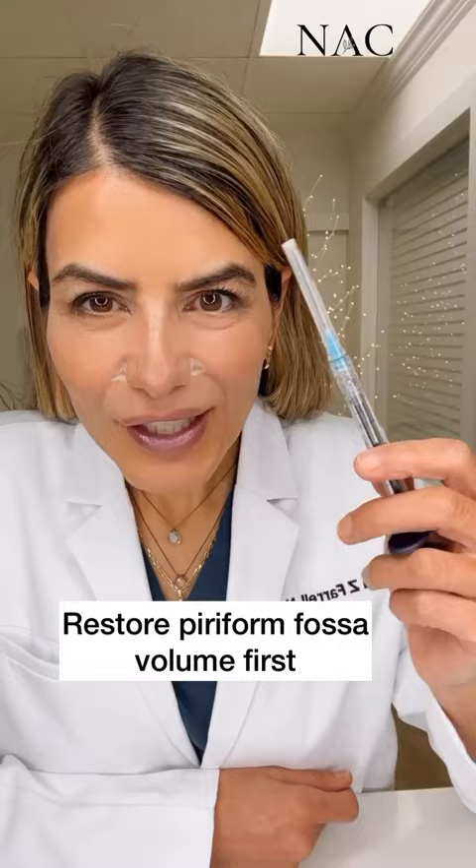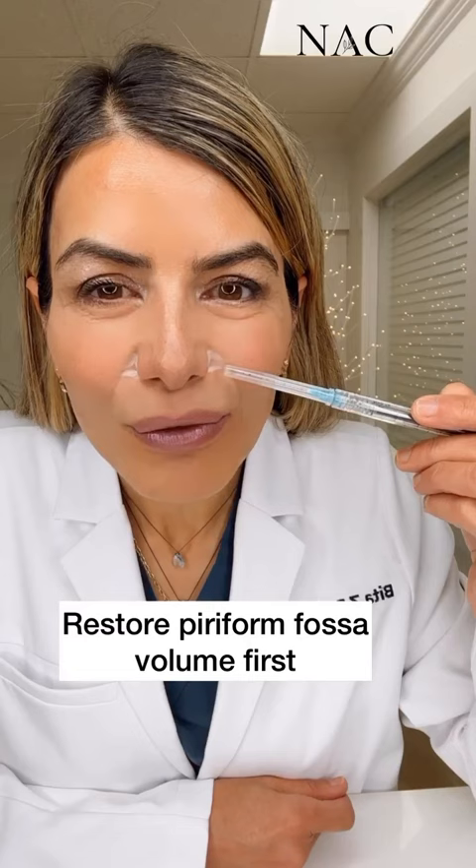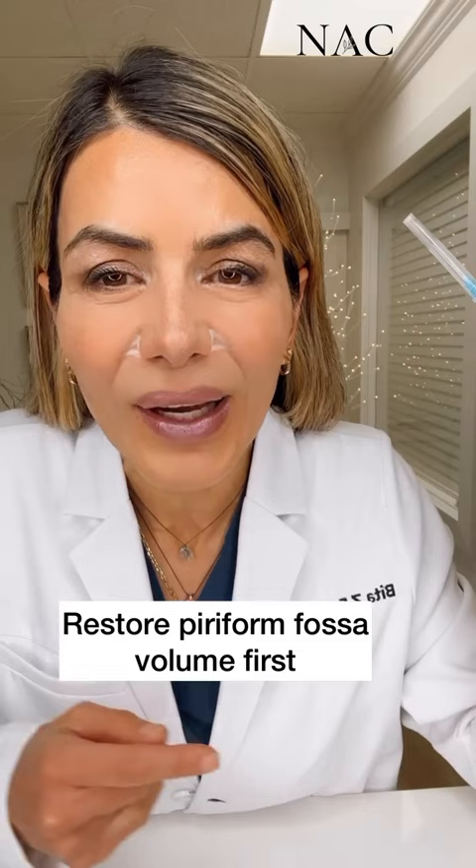One of the main underlying reasons for the development of these nasolabial folds is volume loss in these two triangular areas called the piriform fossa. Adding filler directly into this piriform fossa will significantly improve the appearance of nasolabial folds in a very natural looking way, such as this.